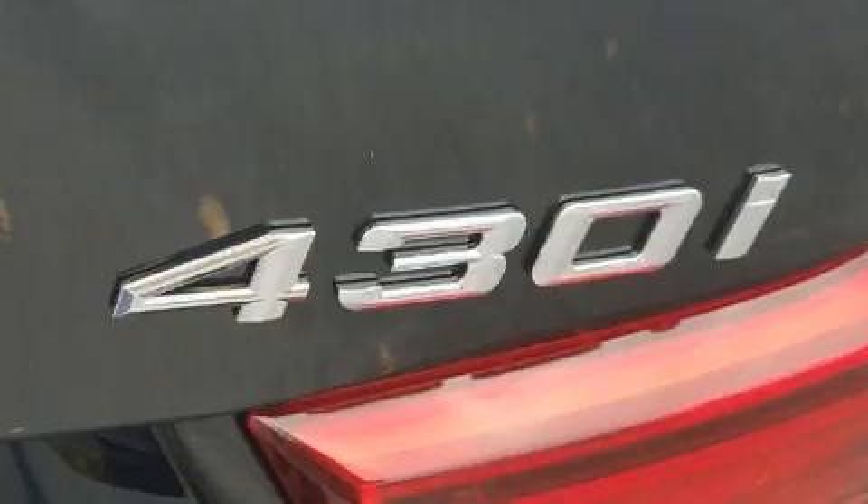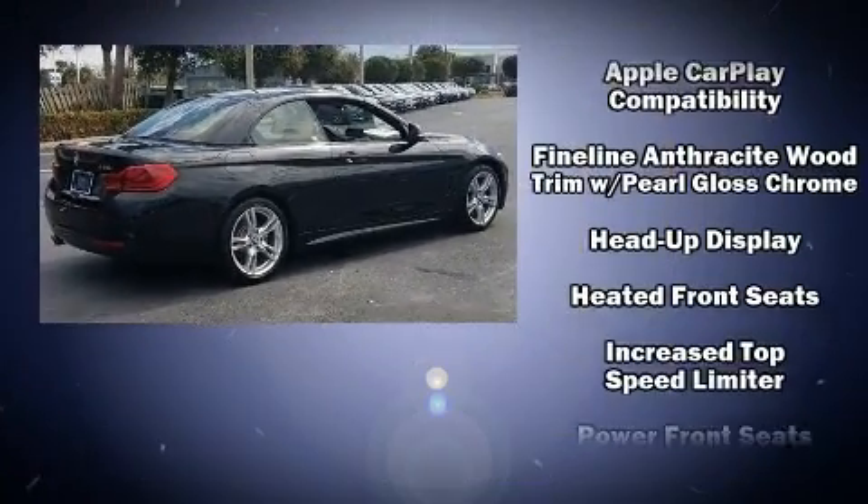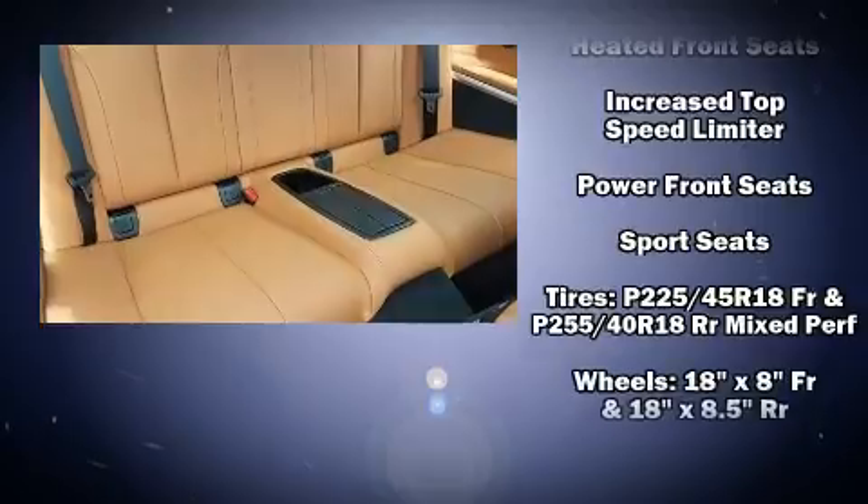BMW also prioritized safety and security with features such as knee airbags, anti-whiplash front head restraints, and four-wheel disc brakes with ABS.